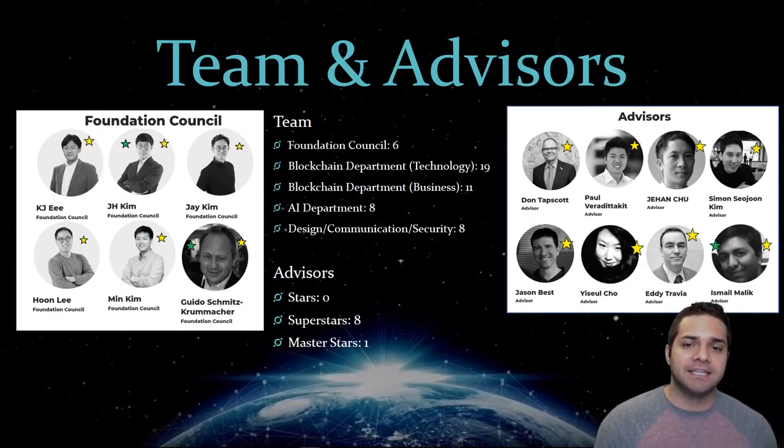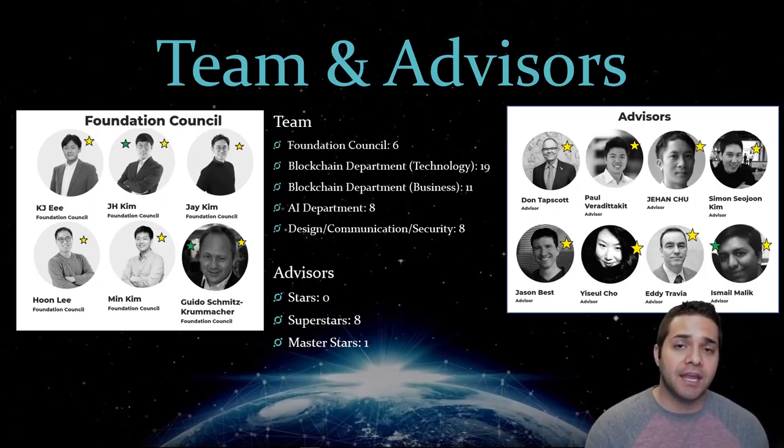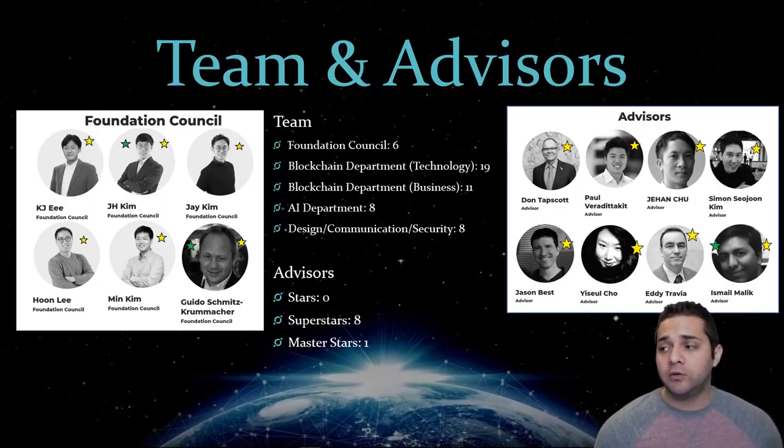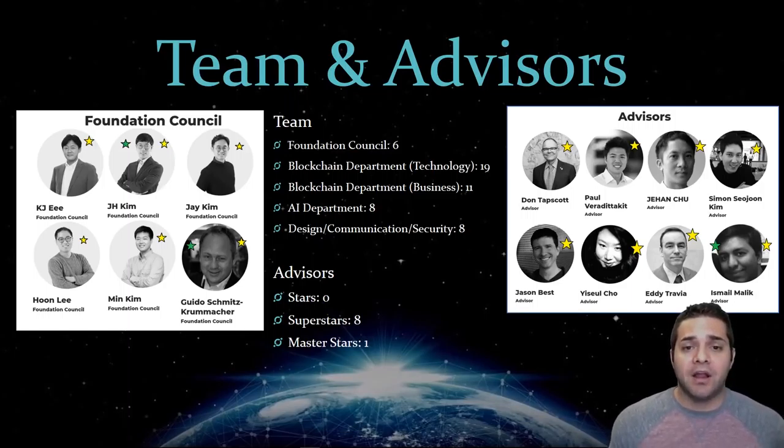In 2017, Don Tapscott established the Blockchain Research Institute, which is the world's leading think tank dedicated to understanding blockchain opportunities, challenges, and use cases. I also want to talk about Yisil Chow — she is an advisor to Btoken, Nucleus Vision, Waves, and MetaBlock, and has impressive experience working at companies such as Hyundai and was also a data analyst for Facebook.